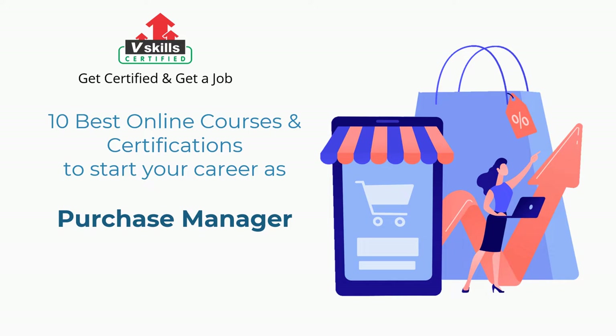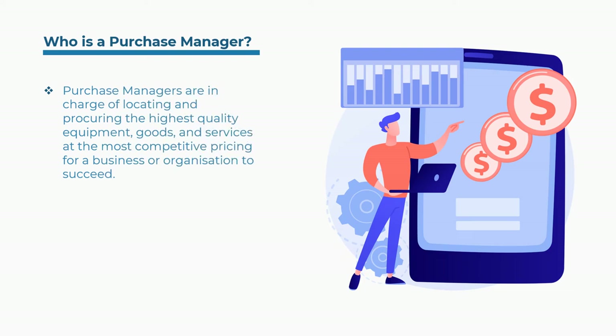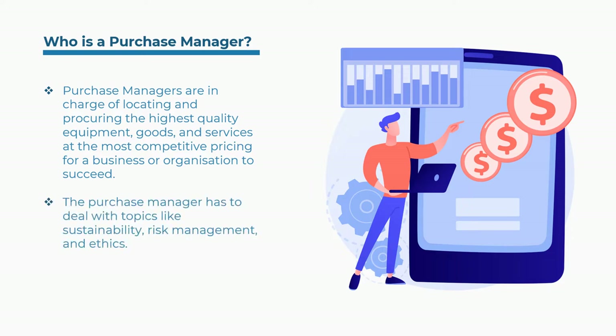Purchase managers are in charge of locating and procuring the highest quality equipment, goods, and services at the most competitive pricing for a business or organization to succeed. The purchase manager also has to deal with topics like sustainability, risk management, and ethics.